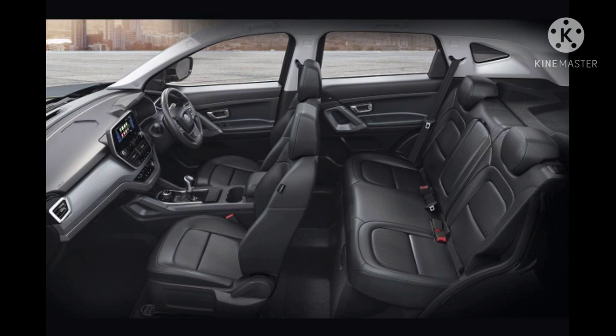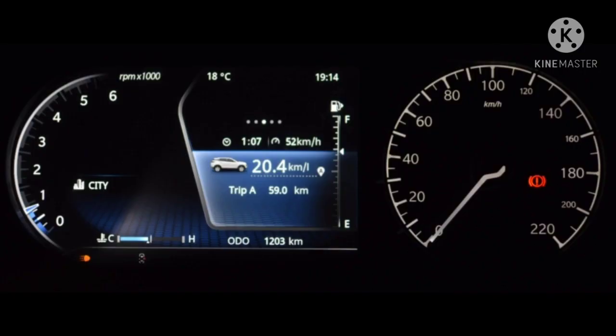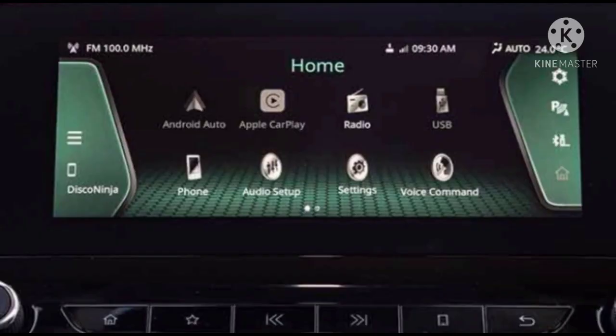Now let's talk about its interior. It comes with a dual-tone dashboard with leather seats and rear seat headrests. The seating capacity is 5. It comes with a 7-inch semi-digital instrument cluster, which looks unique. It also comes standard with a 7-inch infotainment screen, and in higher models the screen is 8.8 inches.